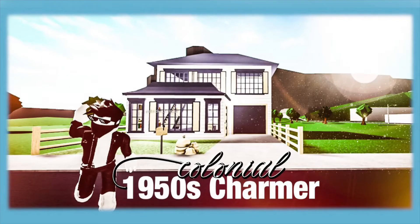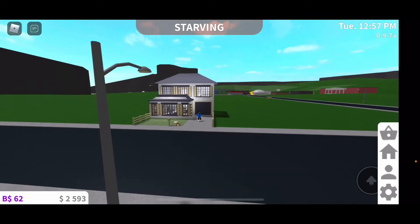Hey everybody, it's Jack Video. Today I want to show you a two bedroom, two bath, 1950s colonial house.